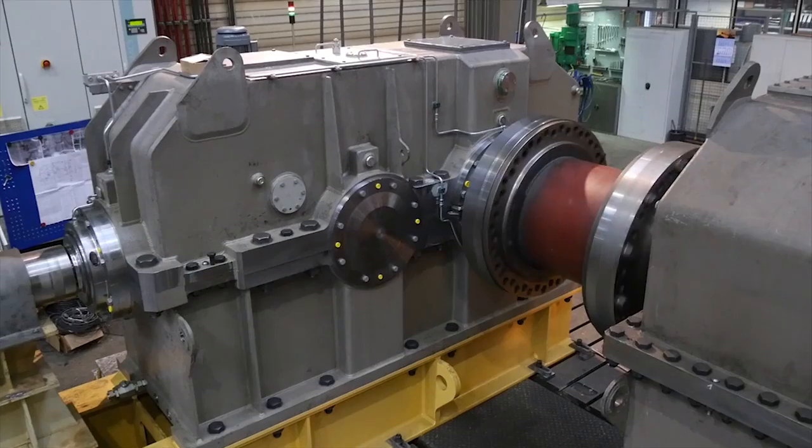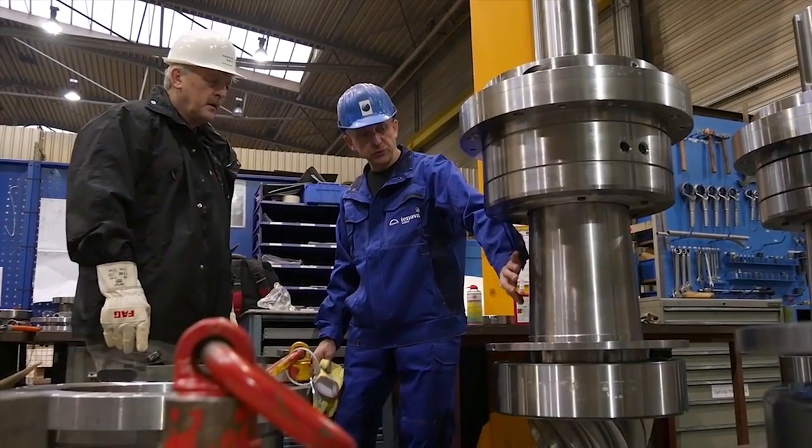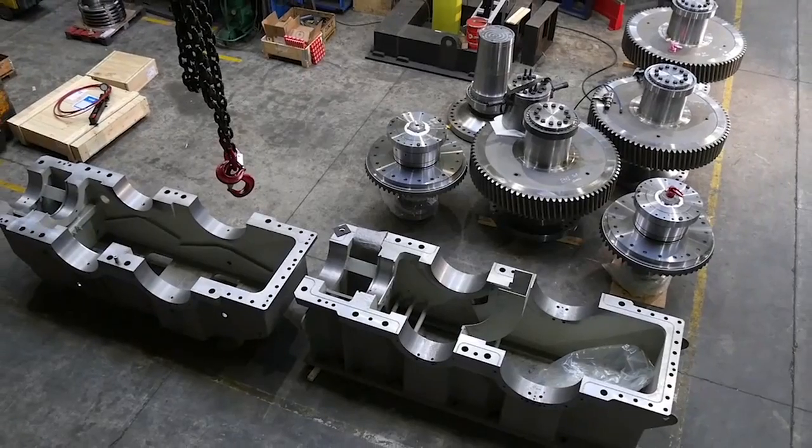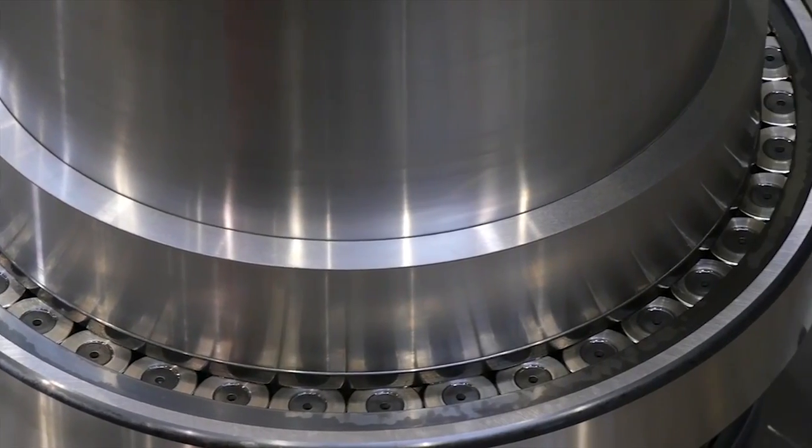Schaeffler is a technology company that is active worldwide. We have two main focus areas – automotive engineering and industrial applications. In our industrial activities, we cover more than 60 different market sectors. Schaeffler is best known for its rolling bearings and covers the entire spectrum.